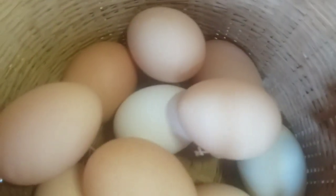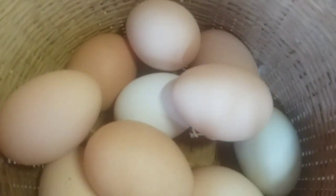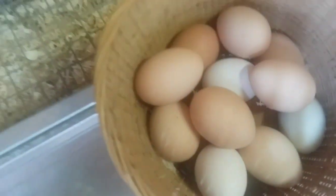This one is white, this one is white, and this is blue. The rest are brown — some light brown, some darker brown. Some of the blue eggers can lay green, and some lay turquoise blue.